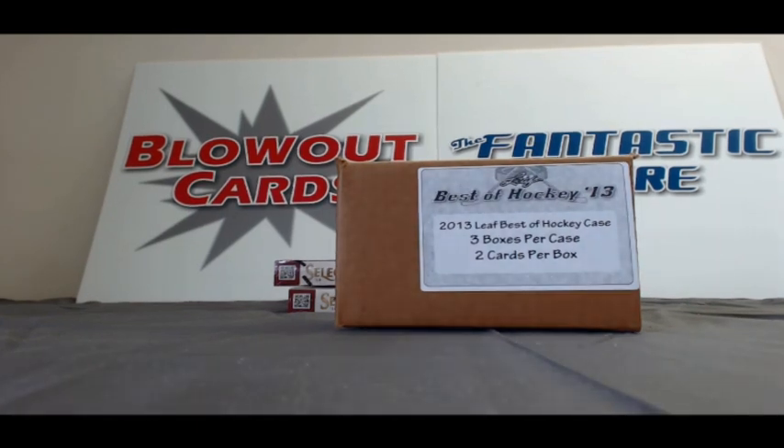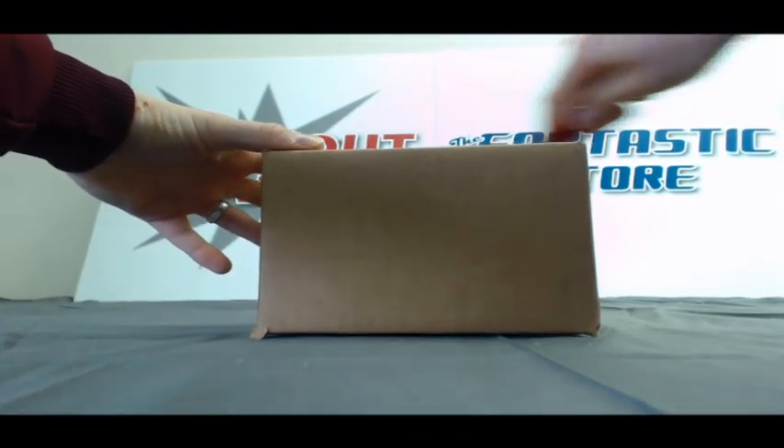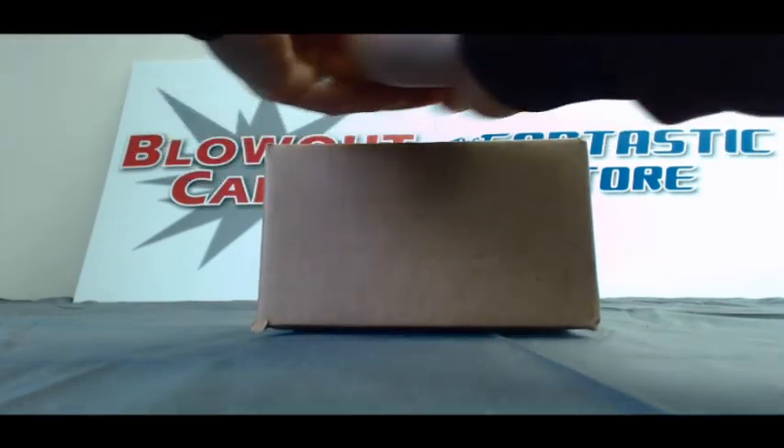Alright guys, back again. I've got Paul Jay here with a 3-box case — 2013 Leaf Best of Hockey. Good luck, buddy. I appreciate the order. Let's see what we got here.